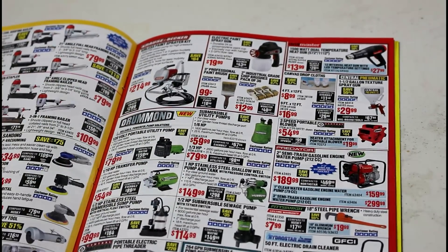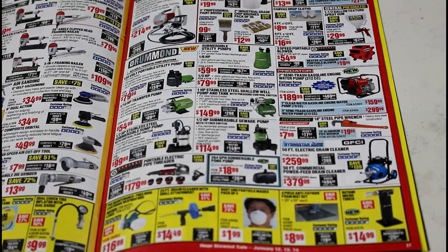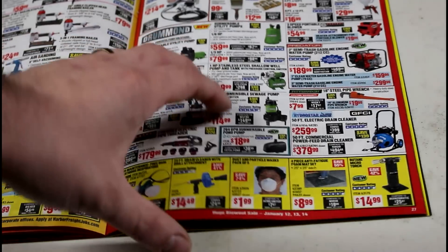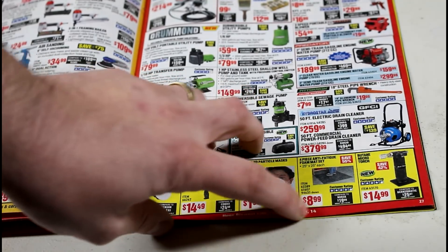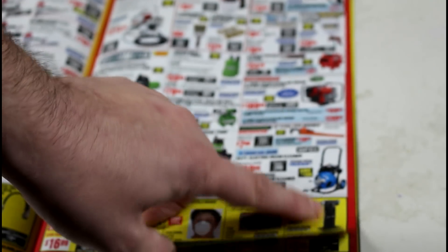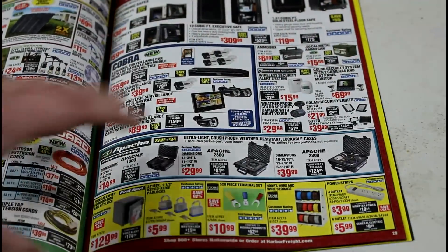I've never used any of the trash pumps or water pumps. I have used a little pond pump — it works pretty good. The drain cleaner is really awesome. I've never used their respirators. The rubber anti-fatigue floor mats I've always kind of looked at but never bought. The butane micro torch — I absolutely love mine. It's a slightly older model with an orange body instead of black, but it's really awesome. If I ever dropped and broke it, I'd definitely buy another one.